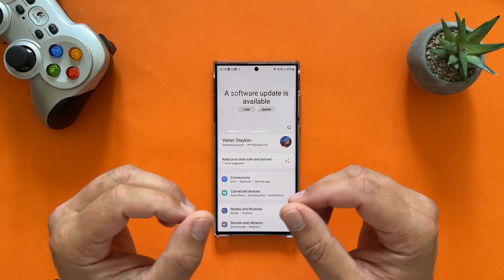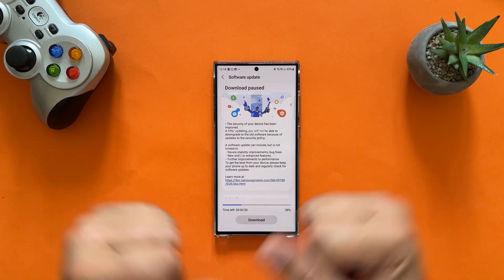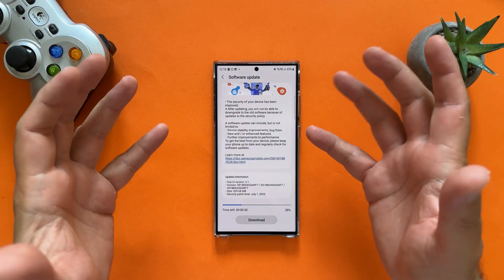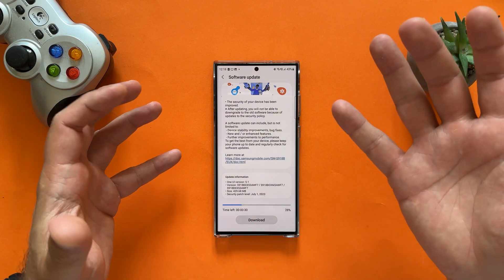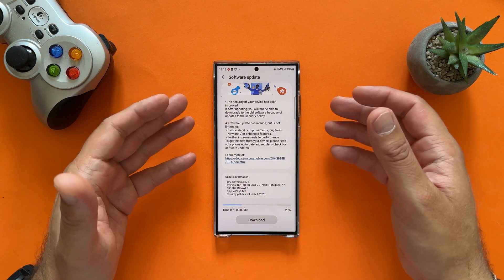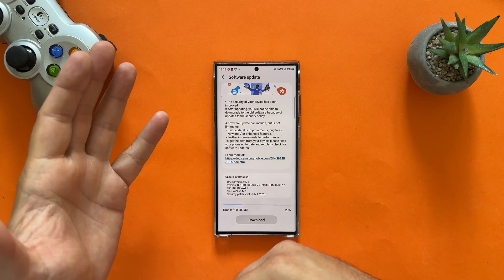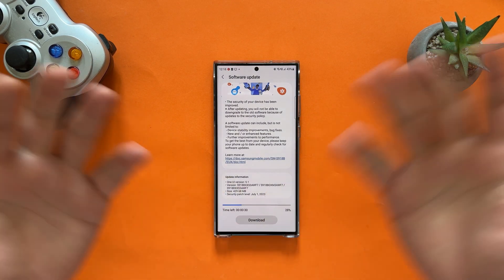A new software update is available for the Samsung Galaxy S23 Ultra. After the fiasco with the June update, with multiple versions received — AWF1, F3 and whatsoever — we are now finally getting AWF7, which is apparently rolling out with the July security patch. It's only 430MB, One UI version 5.1. One UI 5.1.1 is only released as a beta to specific Samsung devices like the Z Fold 4 and the Galaxy S8 Tab, so no One UI 5.1.1 here.